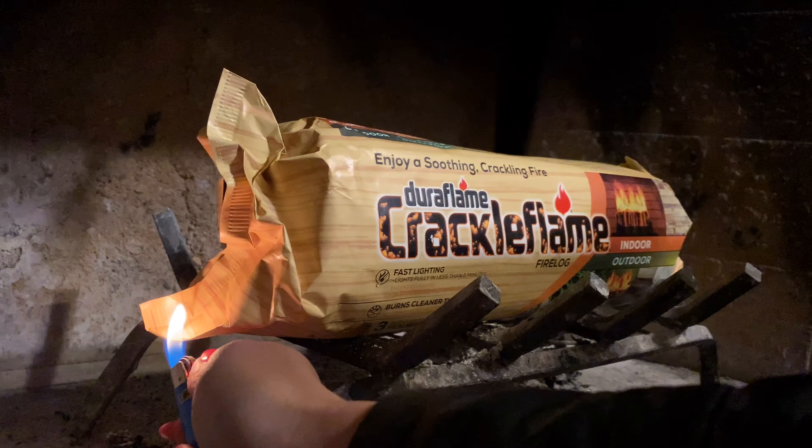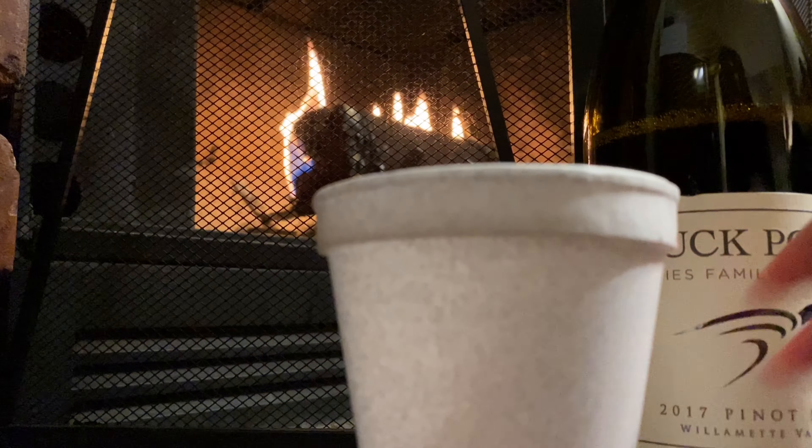So let's light a fire, grab a glass or styrofoam cup full of wine — because by the way, I'm already on my next ski trip in California. Stay tuned for that video coming up soon, and let's get into it.